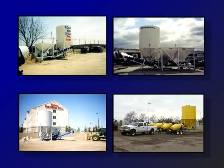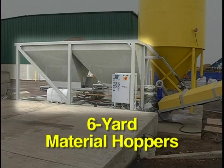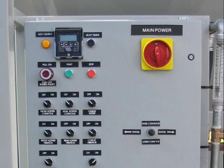Automated loading belts feed the sand and gravel into mixing trailers from the CBL's six-yard material hoppers. The cement powder is stored in a 200-barrel silo until it is fed into the trailers to create a concrete mix. Water is added at the end of the loading conveyor. All functions of the batching process are computer controlled and operate on hydraulic power.